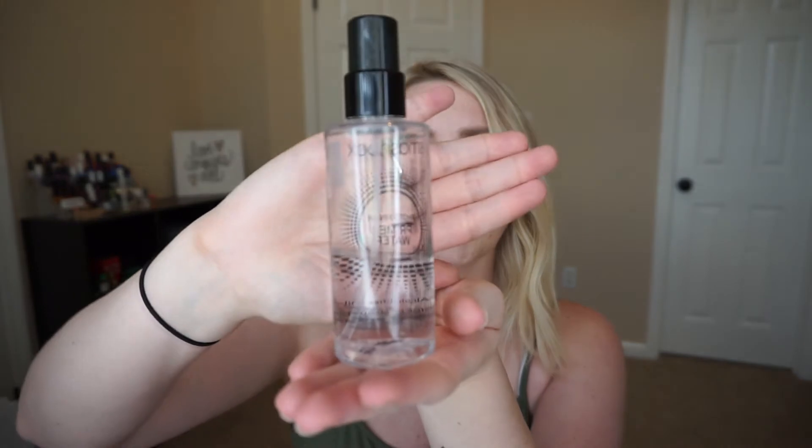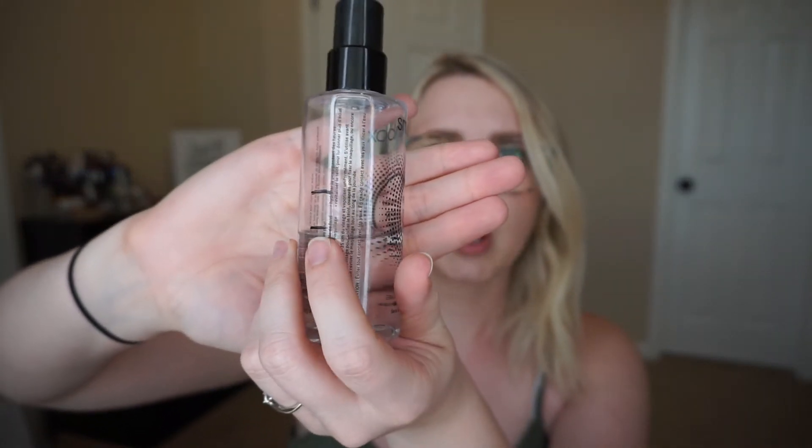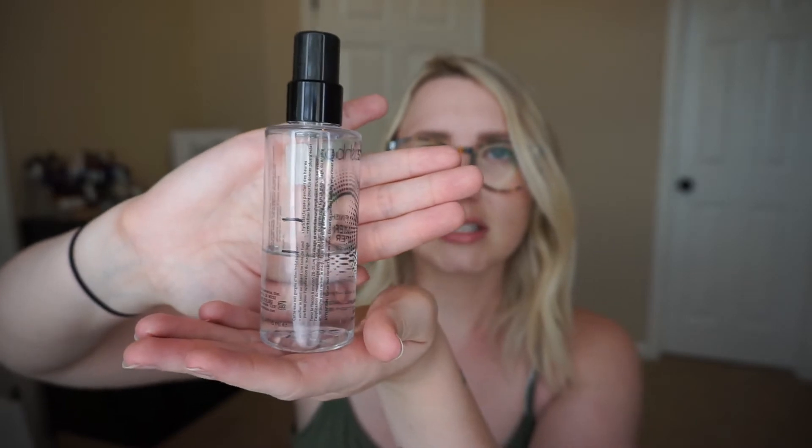Another primer is the Smashbox Photo Finish Primer Water. I have used a good chunk of it - you can see the marks there. I've used it just regularly, I've just been more conscious to use it. I don't know if it does anything - I don't really think so - but it's a nice refreshing spray I guess. So I'm just trying to use it. I don't think this is a necessary thing.